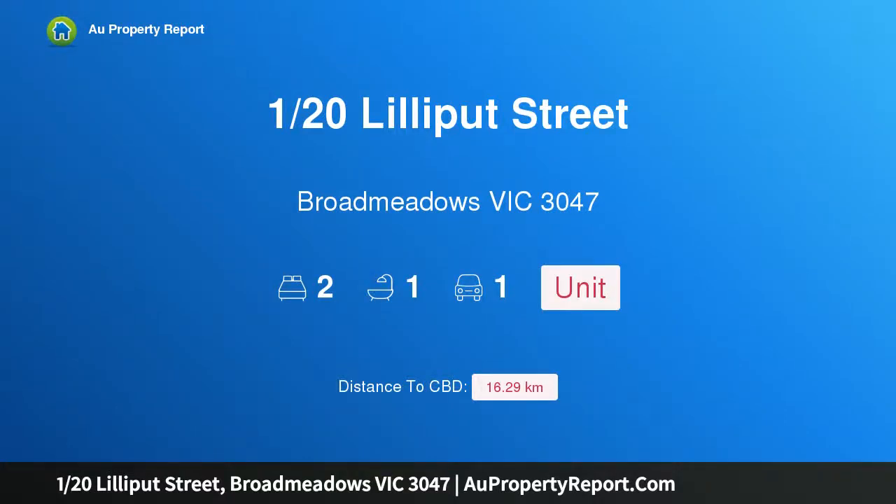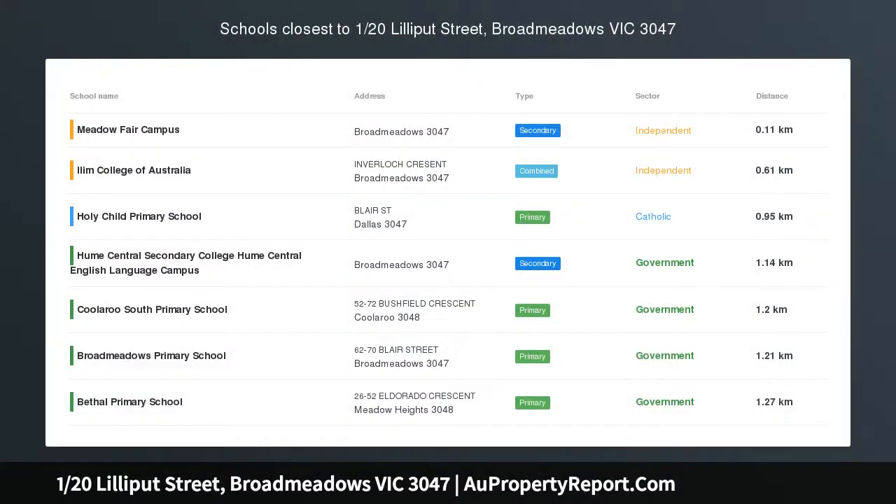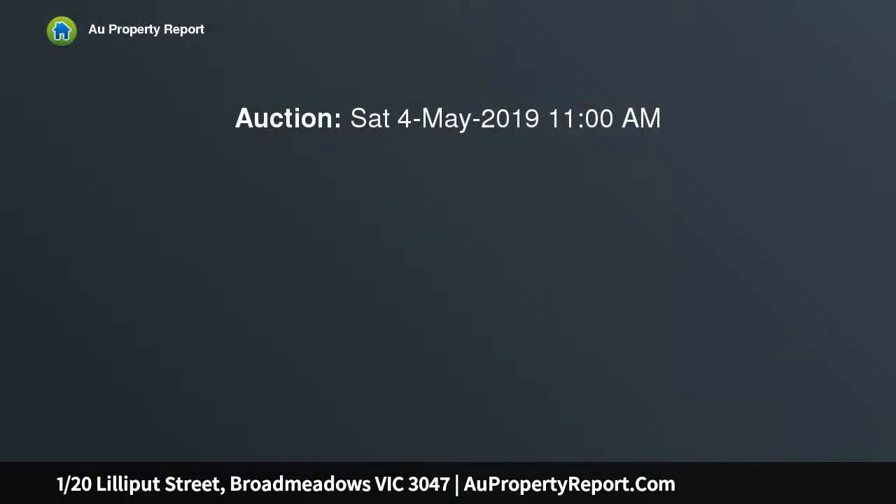Hi, I am glad to introduce property 120 Lilliput Street, Broadmeadows, Victoria, 3047 — entry level to Old Broadmeadows. This solidly built unit is situated on 230 square meters of land and is nestled at the front of a quiet complex within walking distance to John Ilkhan Memorial Reserve.